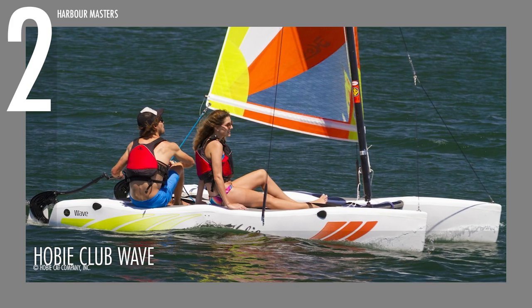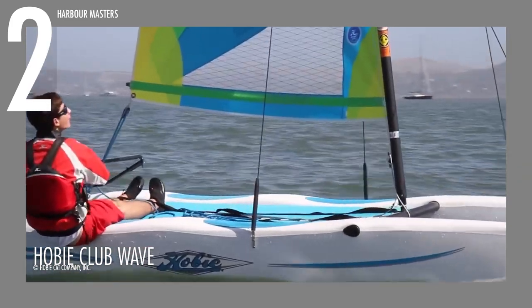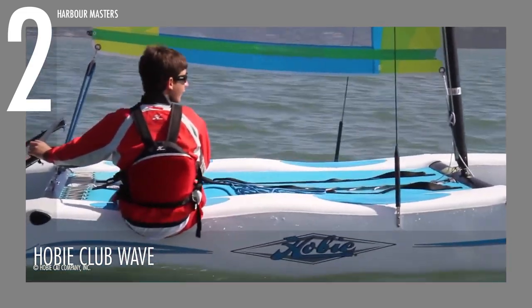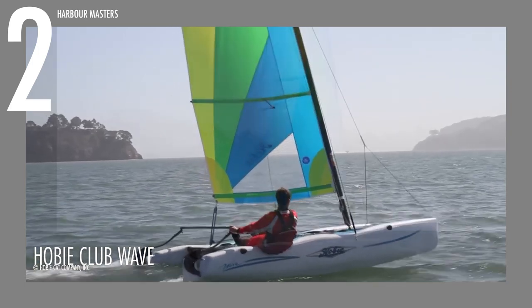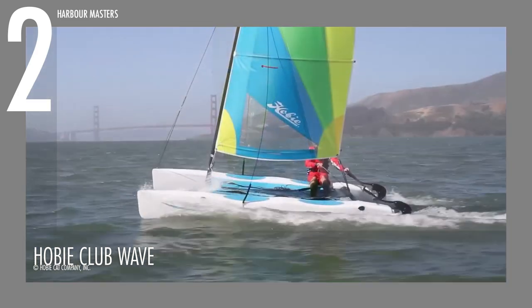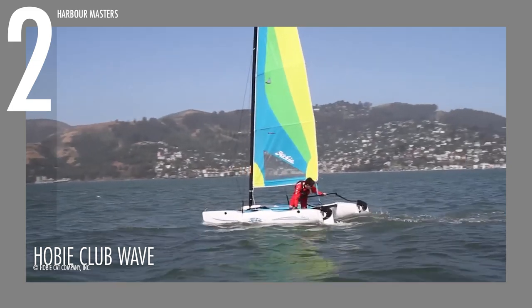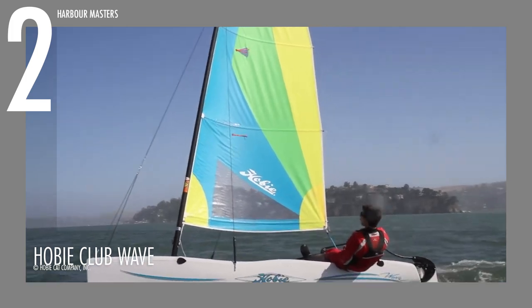Claiming the second spot on our list is the Hobie Club Wave, a fantastic beach catamaran that perfectly balances sportiness, stability and speed. Hobie cats, known for their diverse range of watercraft including kayaks, sailboats, paddle boats and beach cats, have consistently impressed with models like the Hobie Bravo and Hobie Getaway. It measures 13 feet or 4 meters in length and 7 feet or 2.1 meters in width.